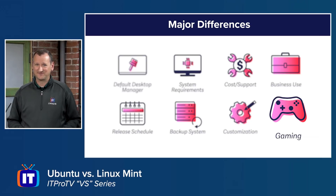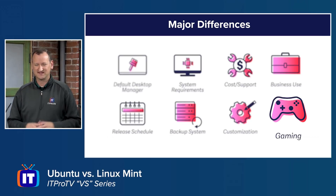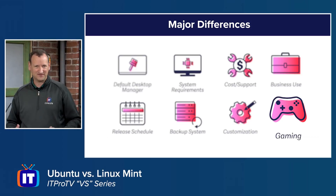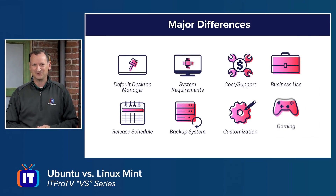Gaming could be a big deciding factor. The number one store for buying video games right now is Steam, and Steam directly supports Ubuntu — you can download a DEB package from Valve's Steam page and install it. It will install on Linux Mint as well, but some things may not work quite right because Valve only tests on Ubuntu. Linux Mint has a few older bundled games, but gaming is really an afterthought there.